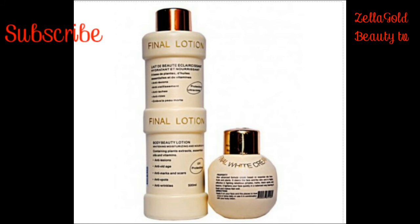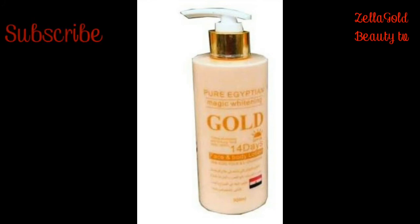The next one is Pure Egyptian Magic Whitening Lotion — it is wonderful. We all know about this lotion; it works in 14 days and it is no joke. You'll see a lot of reviews all over the internet about this lotion. If you are looking for a product that is going to whiten you effectively without negative reaction, try Pure Egyptian Magic Whitening — it is really good and is going to give you the results you desire.